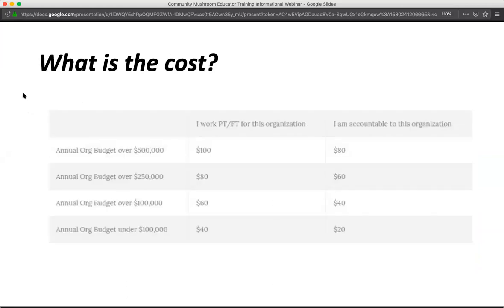We tried to make the training as accessible as possible, which is why we went with tiered pricing based on the budget of the organization you'll be accountable to. We want to ensure that what you learn will be implemented in your community, so we're asking folks to identify an organization they'll be accountable to. Depending on the size and overall annual organizational budget, that dictates whether you pay anywhere from $40 to $100, or $20 to $80. If you have questions about whether your organization qualifies, feel free to reach out.